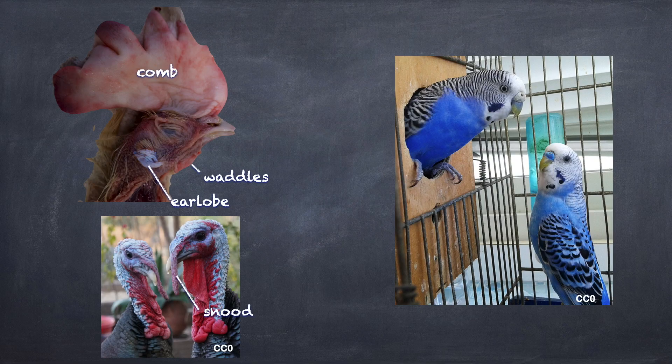On waterfowl and budgerigars we see that there's a soft keratinized portion on the beak that is generally colored. This is known as the cere. In budgerigars, the cere is blue in the male and generally a brownish pink in the female. The female is the one peeking out of the nest and the male is standing next to it.